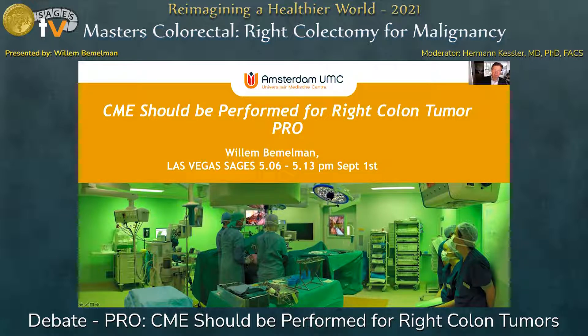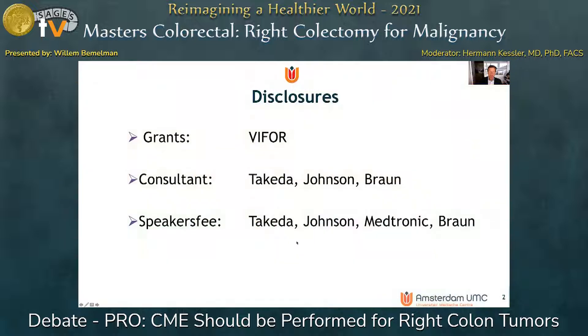Good afternoon ladies and gentlemen. It's my task to defend that CME surgery should be performed for right colon tumors. Here are my disclosures.